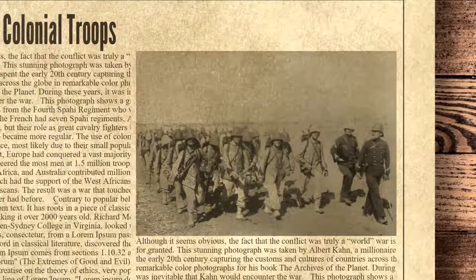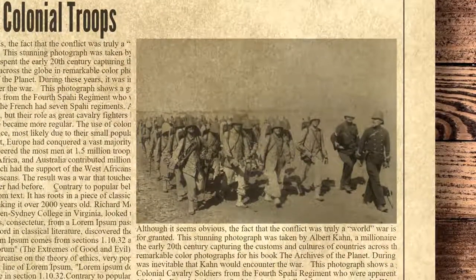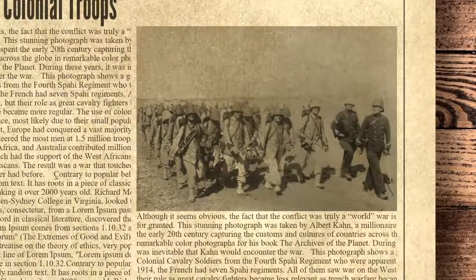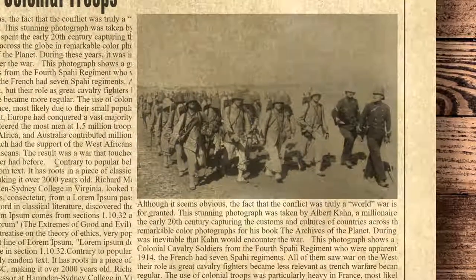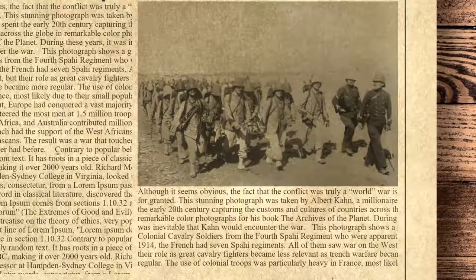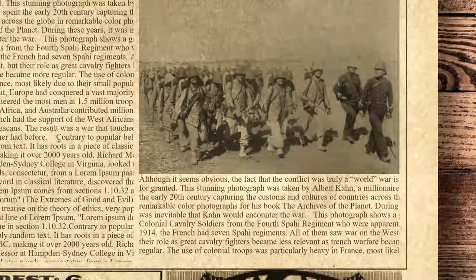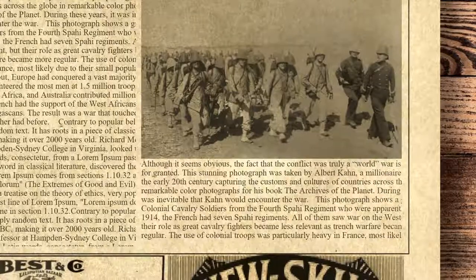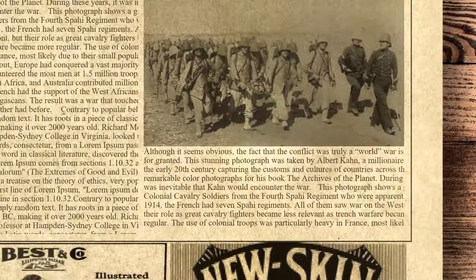The use of colonial troops was particularly heavy in France, most likely due to their small population. By the time the war broke out, Europe had conquered a vast majority of the rest of the world. India volunteered the most men at 1.5 million troops, while New Zealand, Canada, South Africa, and Australia contributed millions more to the British military. The French had the support of the West Africans, Indo-Chinese, and Madagascans. The result was a war that touched more corners of the world than any other had before.